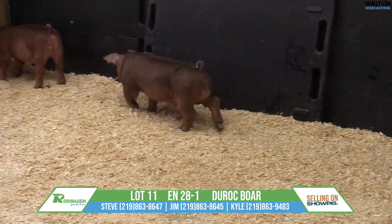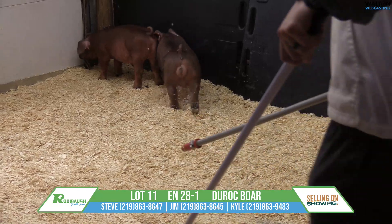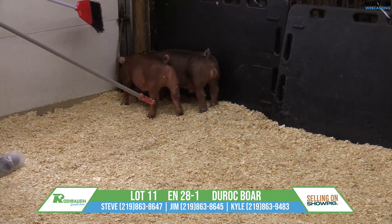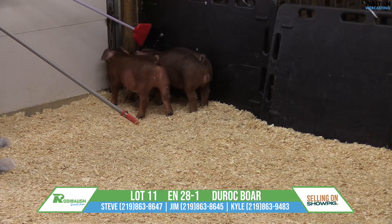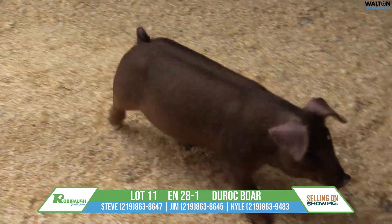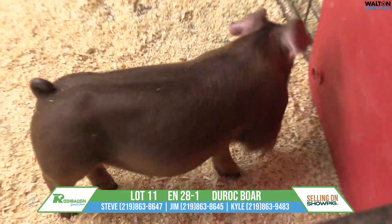You kind of stole my thunder there on the rib shape. This thing has just a mountain amount of rib shape and dimension, a lot of turn to his center body. And yet with all that capacity,